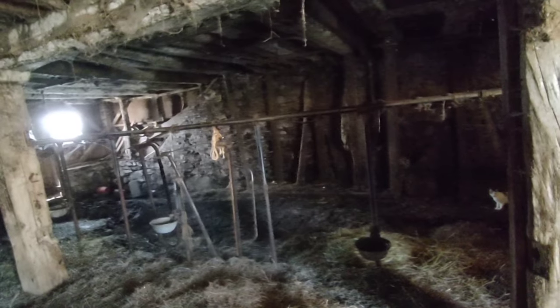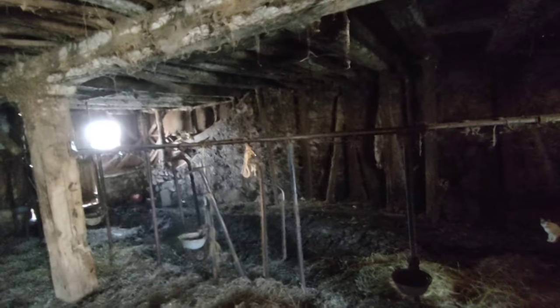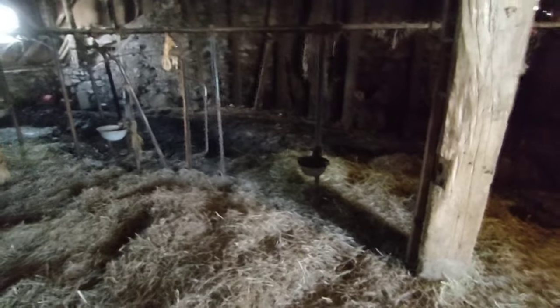This barn is the same thing — stanchions were getting bad. You see that one there is tied up by twine because the hanger was shot on it. Most of them you had to tie shut because the latches don't latch like they're supposed to — the holes are all wallowed out.